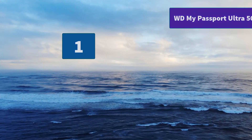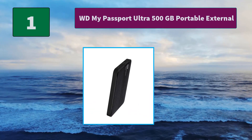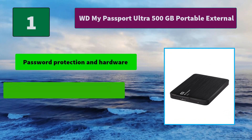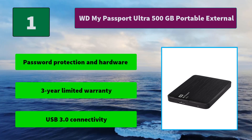Number 1: WD MyPassport Ultra 500GB Portable External Hard Drive. The MyPassport Ultra features backup software that lets you back up to the drive itself or use Dropbox to back up to the cloud. Main features: password protection and hardware encryption, 3-year limited warranty, and USB 3.0 connectivity.